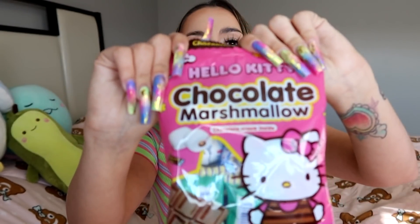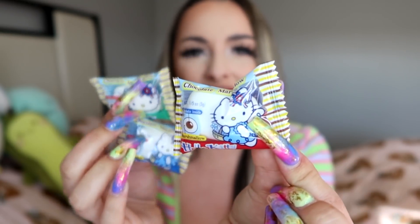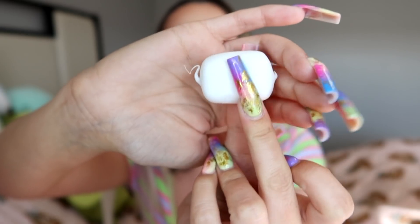Next up we have Hello Kitty chocolate marshmallows with chocolate cream on the inside. She's beautiful — I love marshmallows. The packs are all different — I want to try the angel one. This one's got a little tail, it kind of looks like a little whale. It's good to me but nothing special — just some regular marshmallows with a little bit of chocolate in it, but still good.